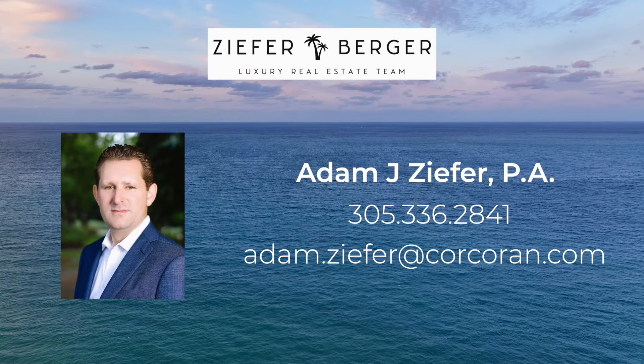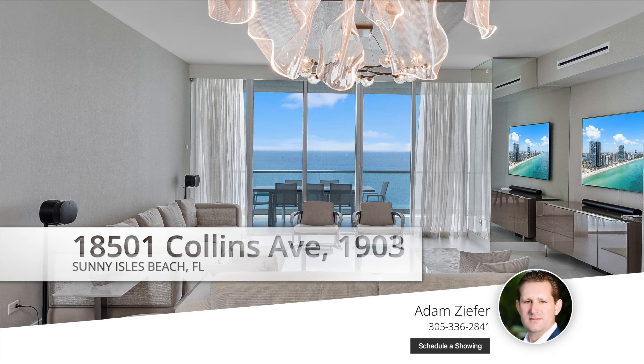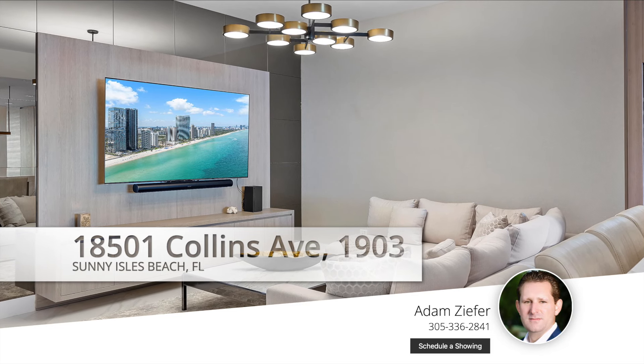Now let's talk slideshow. It's basically a display of a series of static images or slides, usually with transitions between them. This is the least interactive of the three. Viewers have minimal control over the presentation.